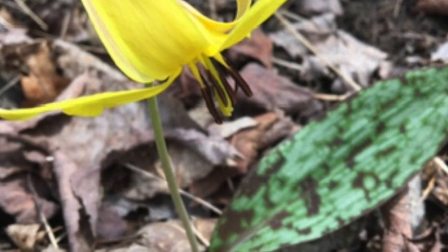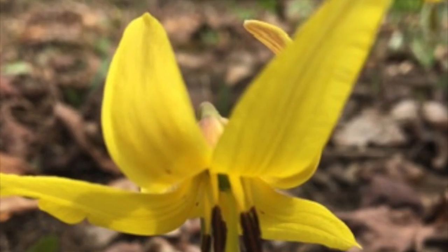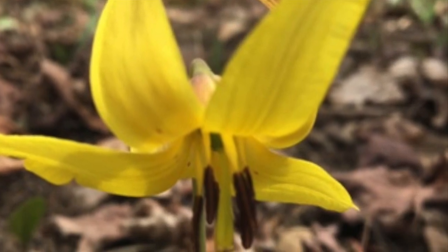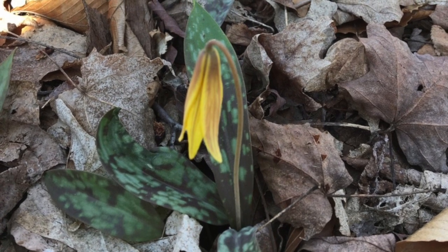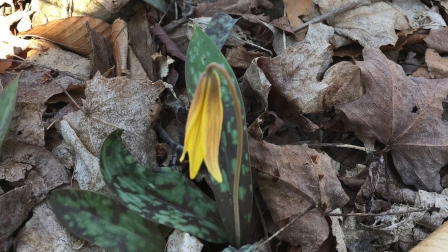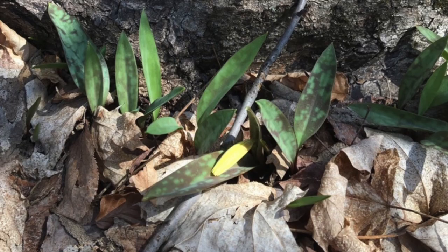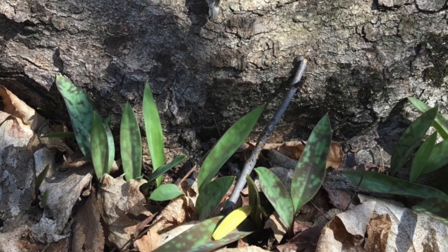This plant usually grows in colonies and easily propagates itself asexually by forming small bulbs. Bulbs are buried very deeply compared to other lily plants. Leaves and bulbs are edible, but the whole plant can cause vomiting, so it is not recommended to eat in great quantities.